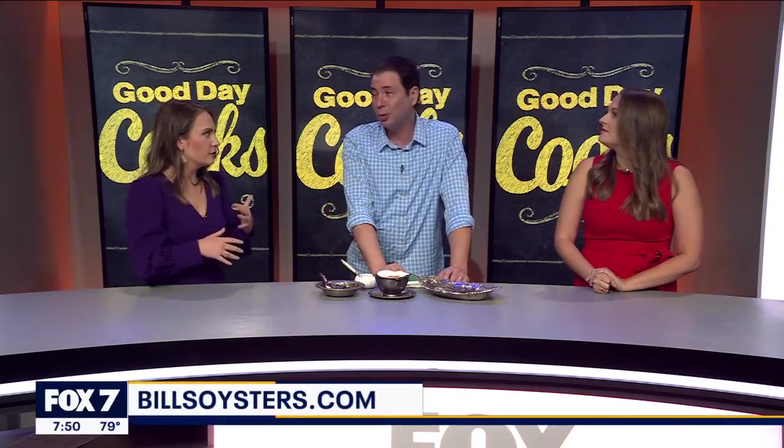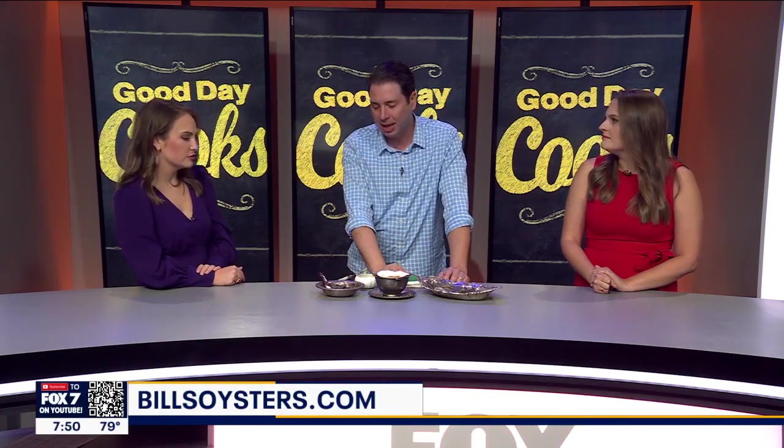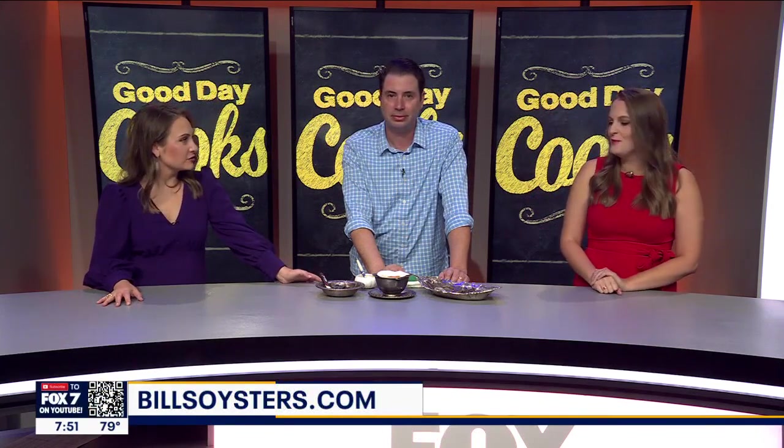Do you guys take reservations? We do walk-ins only since we're such a small little spot and we've got about 15 bar seats. It's kind of tough to do reservations, and it's been a really cool neighborhood spot with a lot of repeat customers. So it's the kind of place — just if you're in the neighborhood, drop in, have a martini, have a dozen oysters. That sounds beautiful. Perfect for the summer. It really is perfect for the summer. We're moving in — we're going to bring all our stuff and we will see you there.